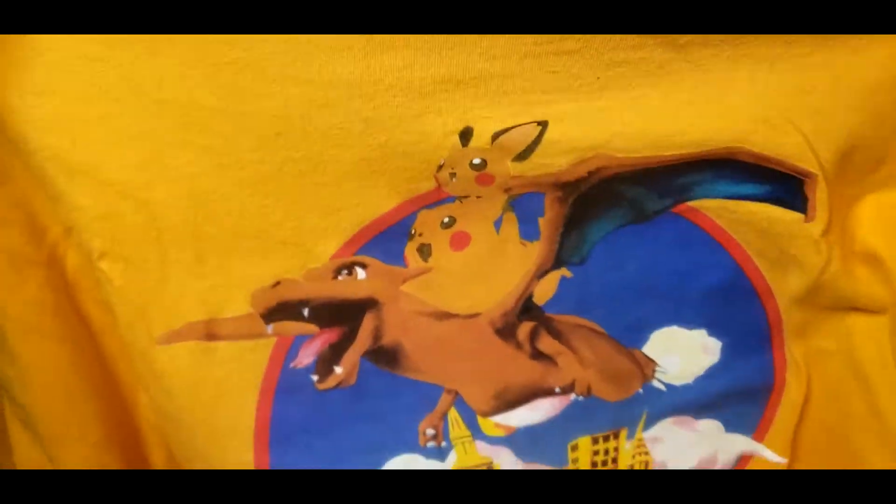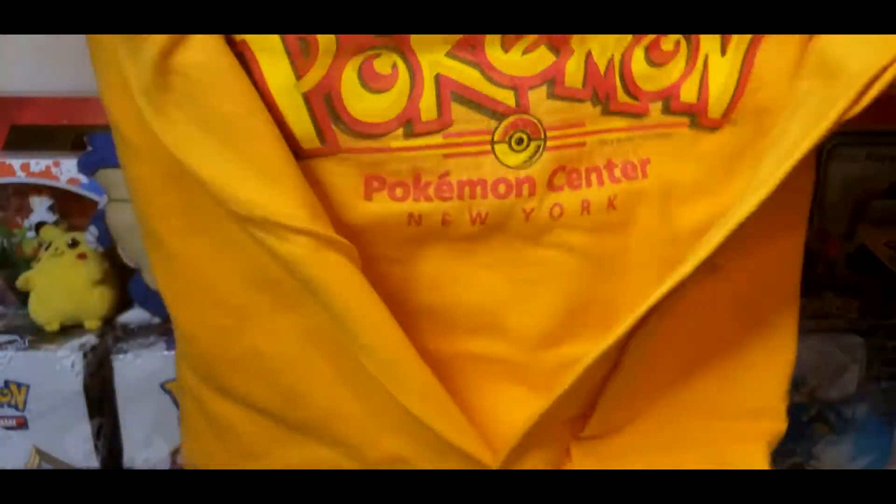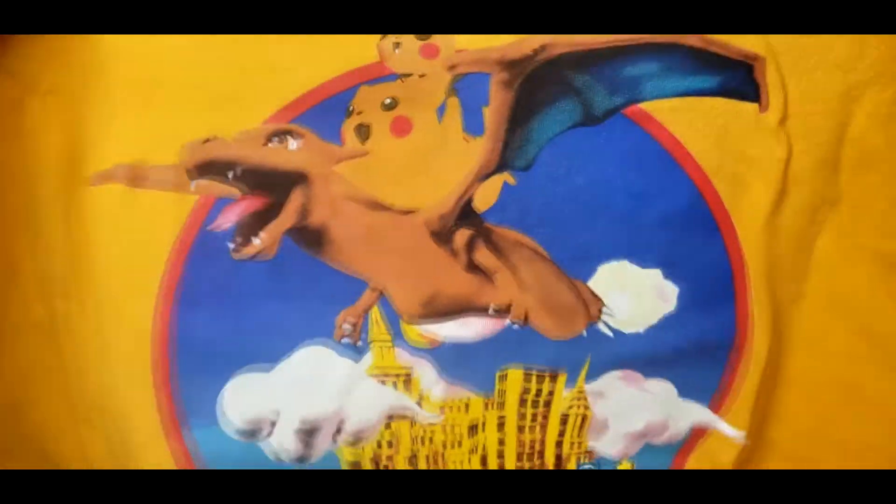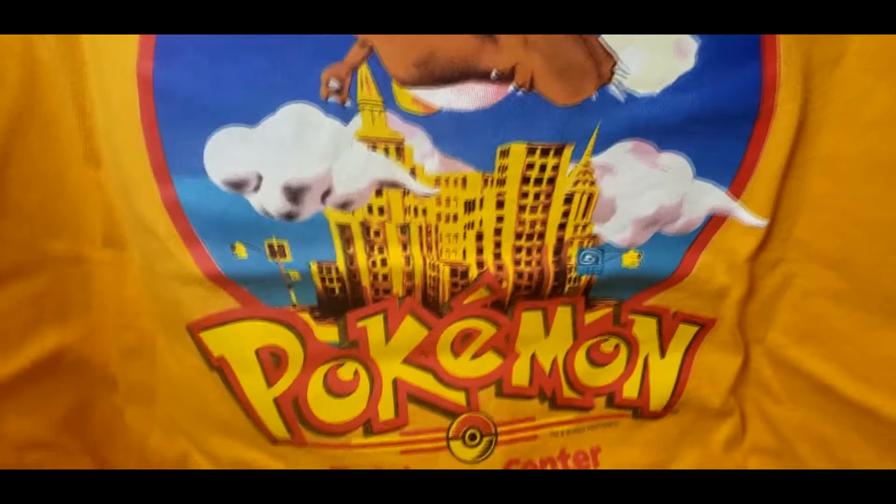It is a Pokemon Center New York t-shirt. What's amazing about this shirt is they made this actual image right here on a statue.